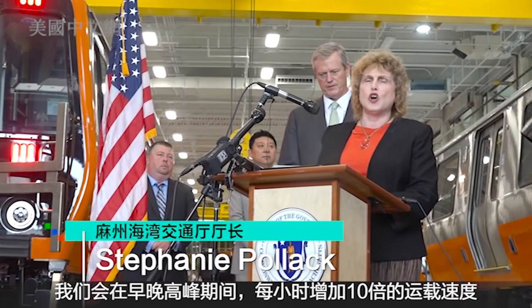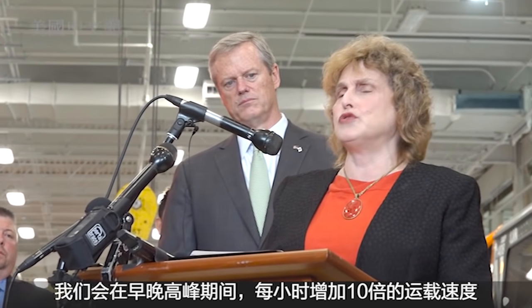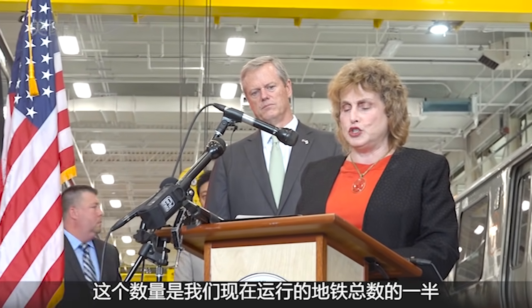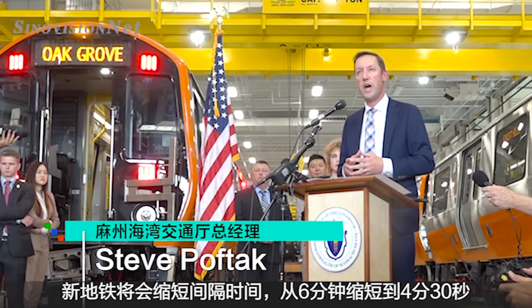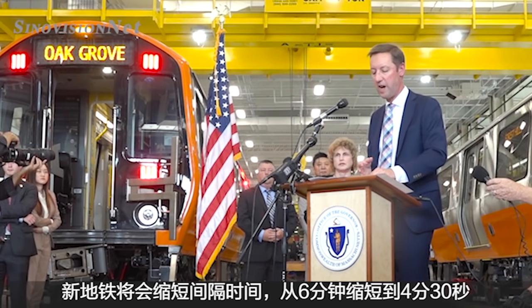You're going to see, instead of an orange line car coming about 10 times an hour during the morning or afternoon rush hour, we're going to be able to run 15 trains an hour. The headways on the orange line during rush hour are going to be reduced from the current level of six minutes between trains to four and a half minutes between trains.